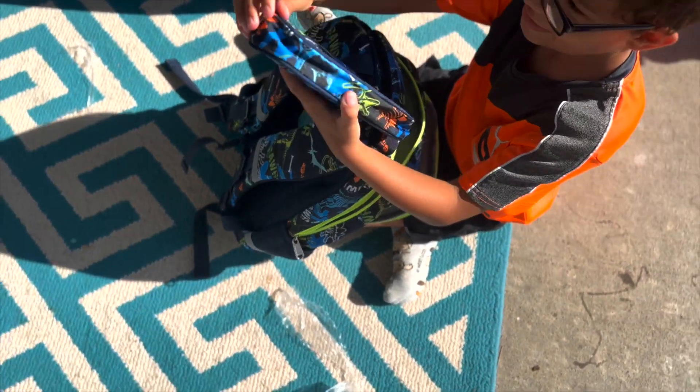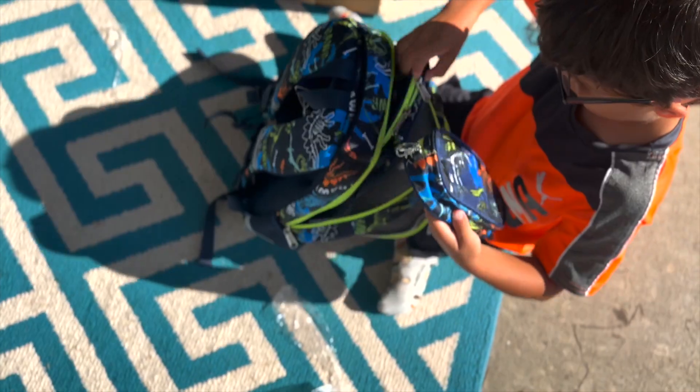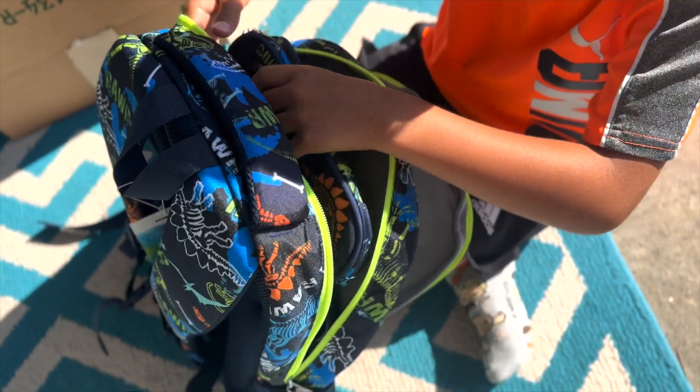What's this? That's a pencil pouch, so you can keep your pencils in it, or any of your school supplies that are small like that. Is that fun? Yeah! So three different pieces that match.